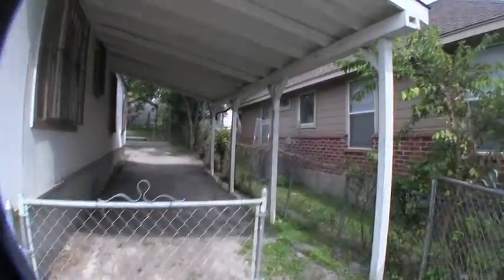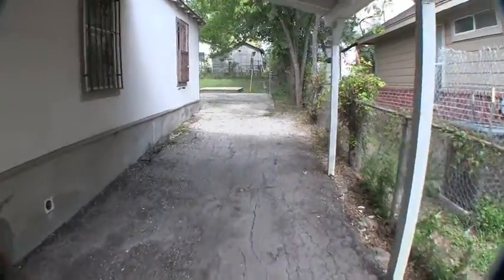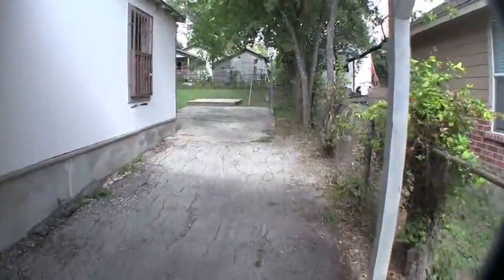Continuing through to the side, it does have a covered carport. There is no garage, but there is a ton of parking here — you can park several cars up along the side of the home.